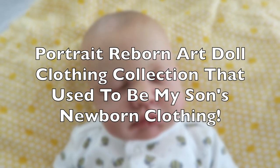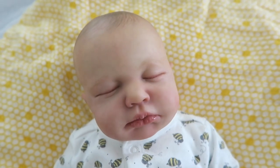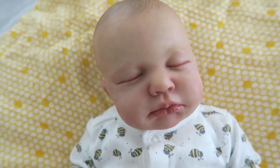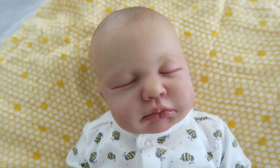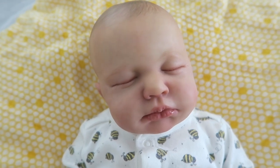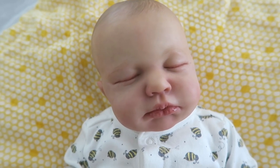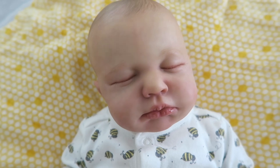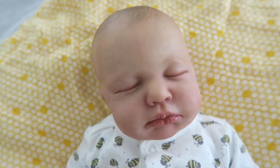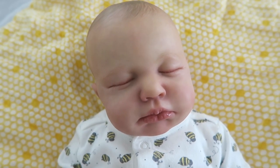Hi everyone! Here is my son's portrait baby. I filmed and uploaded his box opening a few days ago and I'm really enjoying having this doll in my collection. He is obviously my most special doll I have ever had. He is the Lulu Sculpt by Joanna Kazmirczak, reborn by the amazing Mandy Marks of Chrysalis Dolls. I've talked about her so many times on my channel and her work just keeps getting more amazing. Her dolls are always top quality.